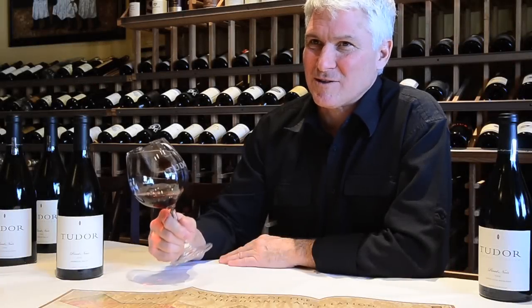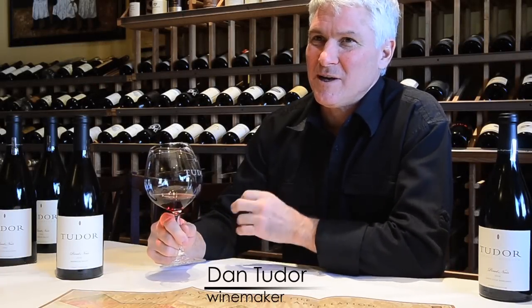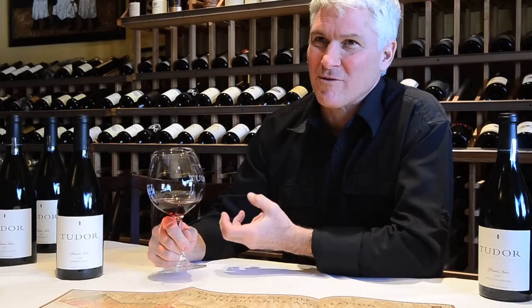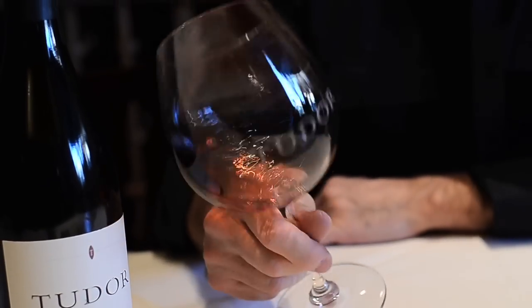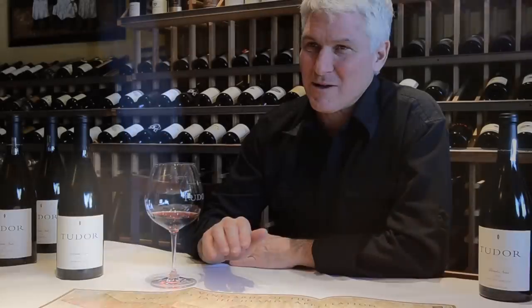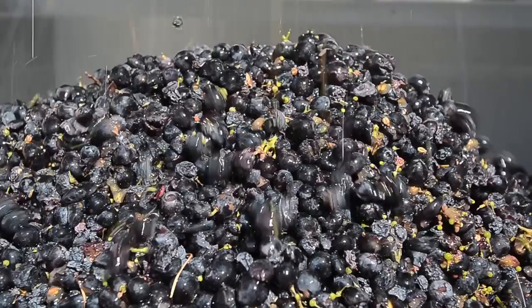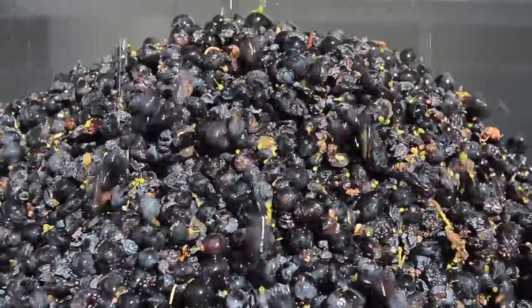Our goal from the outset was to make a world-class Pinot Noir that will rival the best Grand Cru Burgundies from France. And I think we've been able to achieve that right out of the gate. It's primarily because we're sourcing the best fruit. To make world-class wine, you must start with the best fruit.